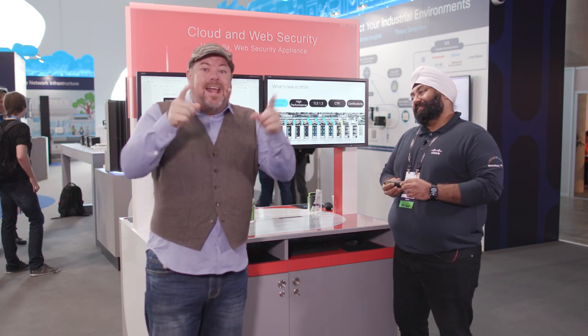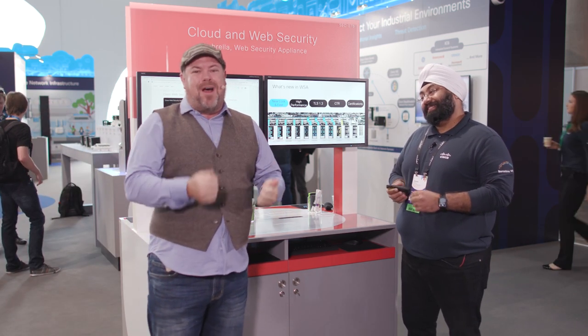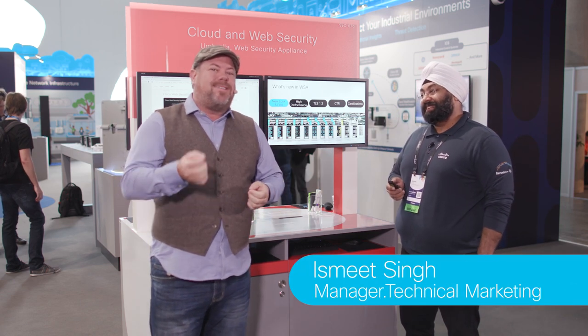Hey everybody. Jason Wright with another episode of ThreatWise TV. We're on the show floor here at Cisco Live Barcelona 2020. We've snuck in early to get a sneak peek of some of the demos and some of the cool new stuff that we've got. I've brought in Esmeet Singh, who's going to talk to us about what's new in our WSA, the web security appliance. Esmeet, thanks for joining us.